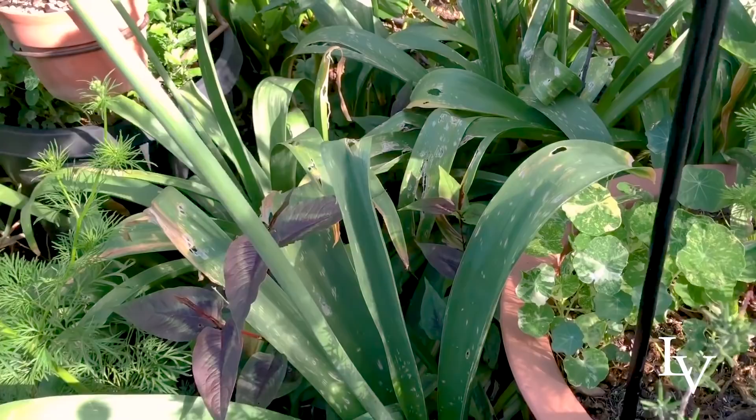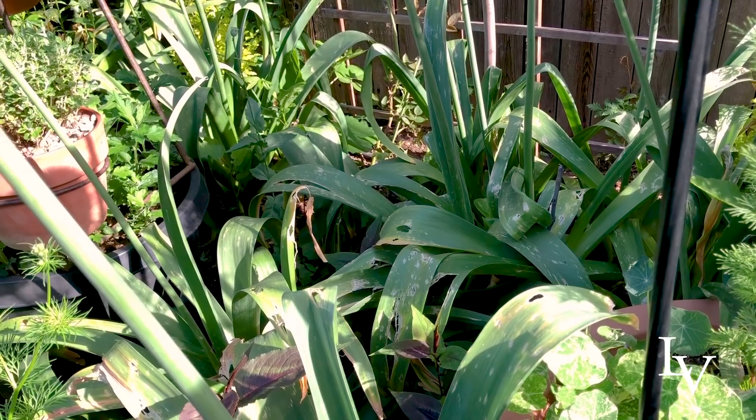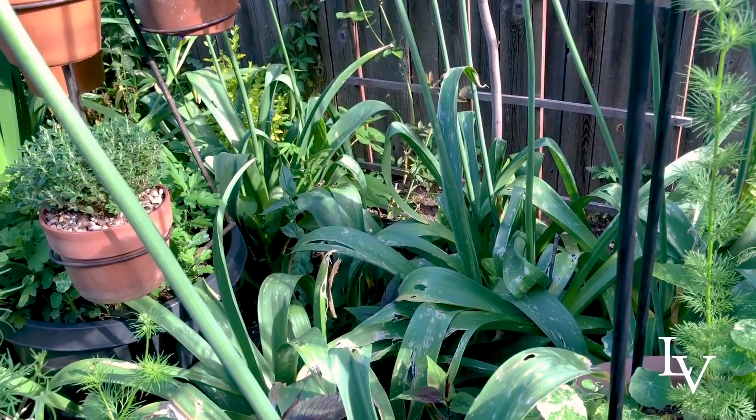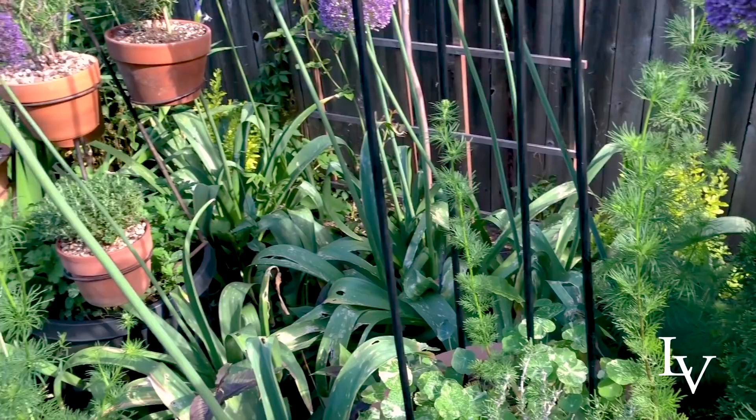One thing I want to show you is all of this foliage on these Ambassador alliums. These came from Color Blends — I just did a story on them — and they really got beaten up by the hail the other day. That's the hazard of broad-leafed foliage: it can be really vulnerable to damage from high winds or hail.